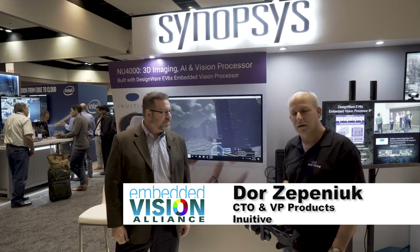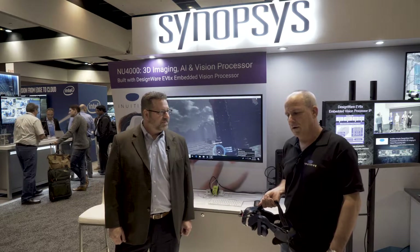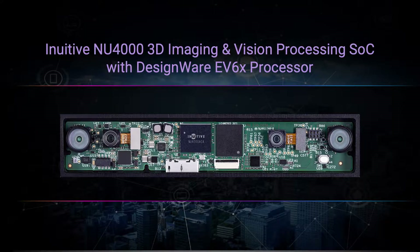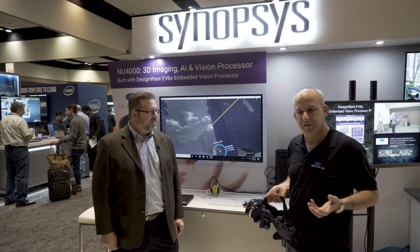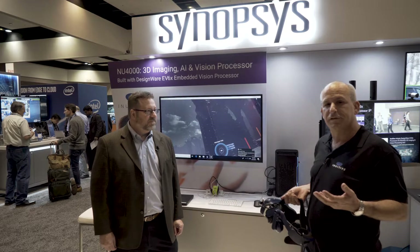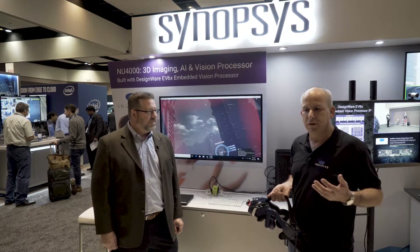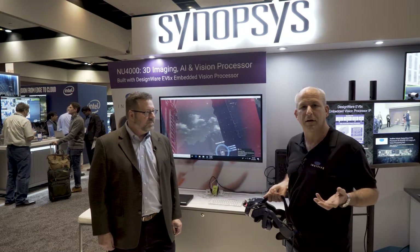Inuitiv is a chip company which is also developing vision and AI solutions based on our chip. Our chip is a new category of processors in the market — we call them 3D imaging, vision and AI processors. The markets and applications we are targeting with this processor are mostly consumer applications, and we are enabling smart devices that need to be even smarter.